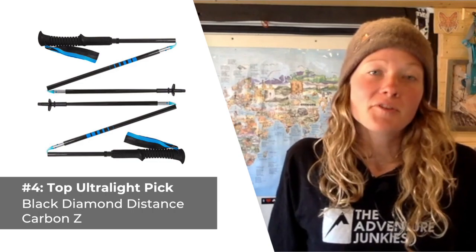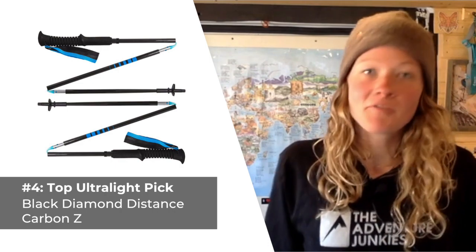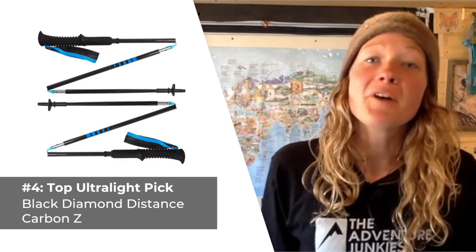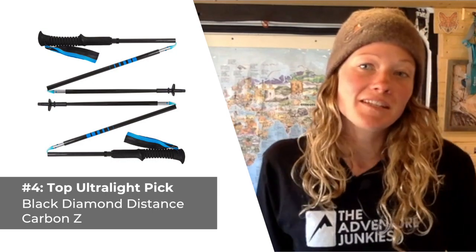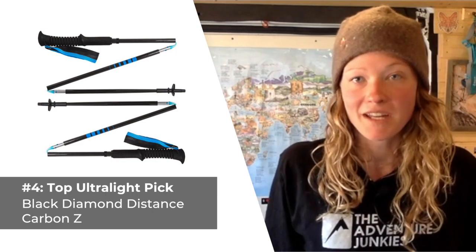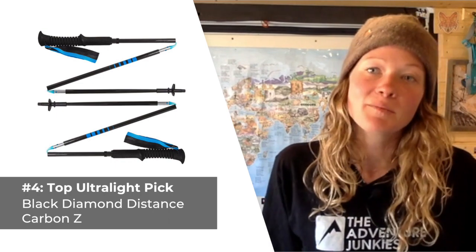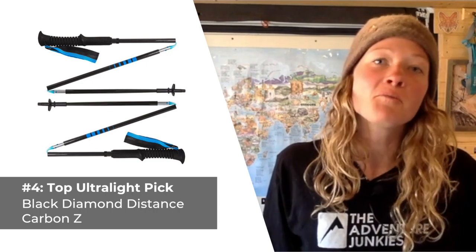Although they're not adjustable, these poles are offered in four different sizes, making for a suitable range for just about anyone. What I like most about the Black Diamond Distance Carbon Z hiking poles is how durable they feel despite their lightweight construction. What I don't care for so much is the lack of adjustment ability and their thin foam grips.